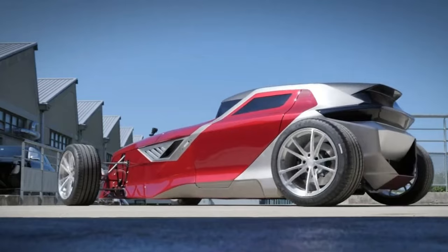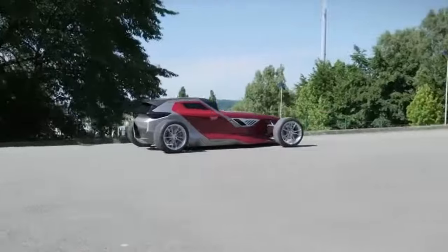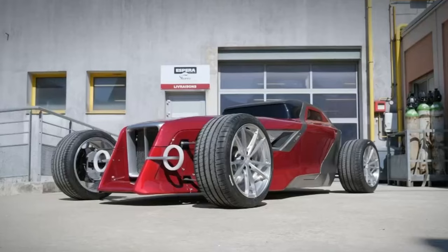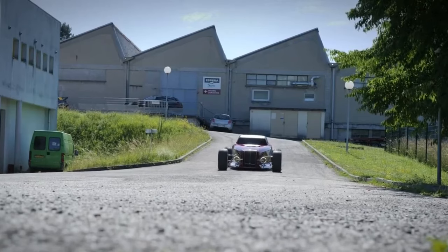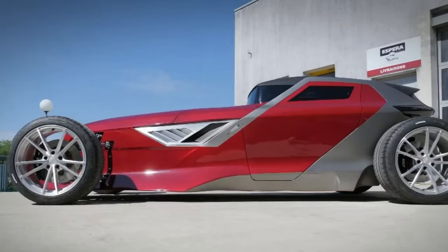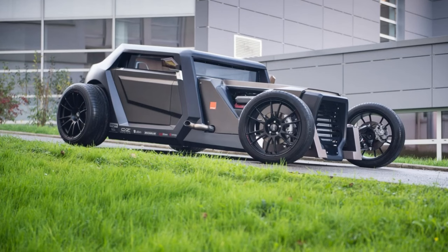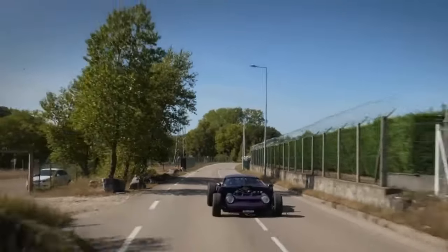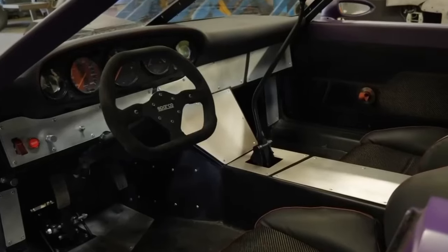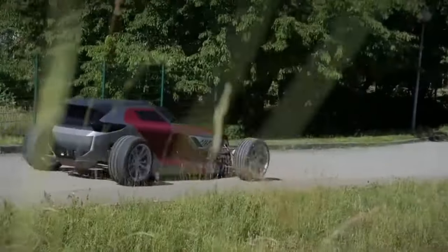The Sparrow 8 concept ingeniously blends elements from both modern and classic eras, resulting in a unique and eye-catching automobile. However, as a special prototype never intended for commercial sale, the official pricing for the Sparrow 8 concept remains unknown, adding an air of exclusivity to this extraordinary creation. Sparrow did introduce a comparable model, the Super 8, which recently became available for purchase in Belgium at a price of €155,000.